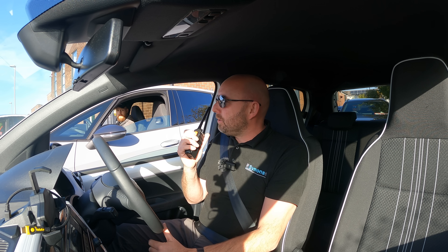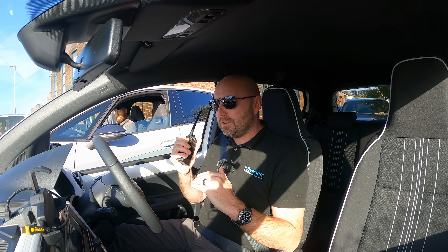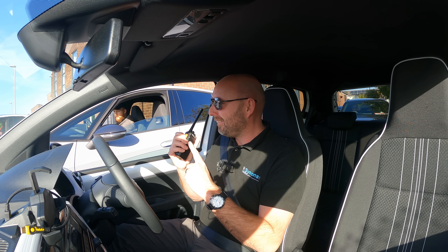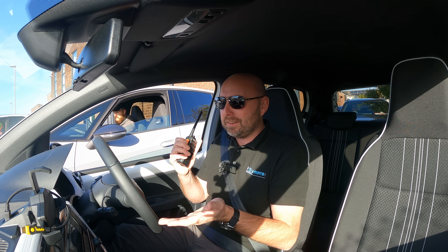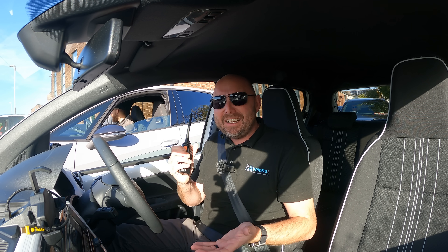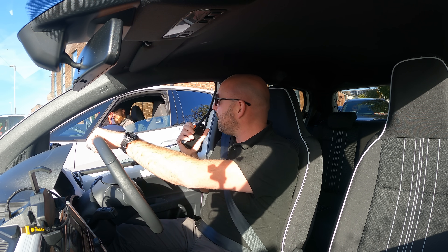Okay everybody, reset your trips. I want everyone to have their climate control set to auto at 20 degrees Celsius — no cheating, no turning your heating off. We've got to keep this real world. It's warm outside — 16 degrees Celsius, sunny, no wind — so the heating isn't going to be working too hard and using up too much energy. I think that's fair. Is everybody ready? Let's roll out.